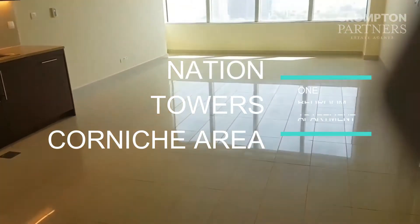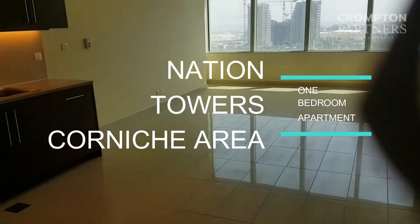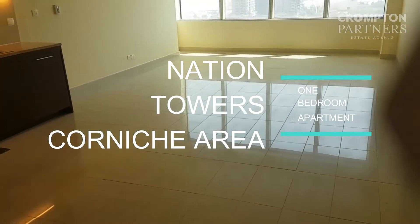It's a one-bed apartment in Nation Towers. The total area is about 990 square feet.